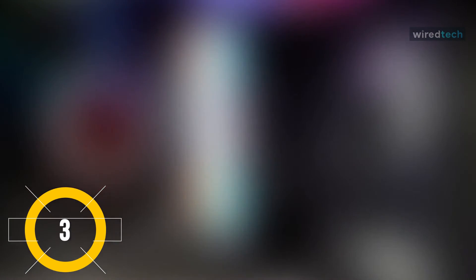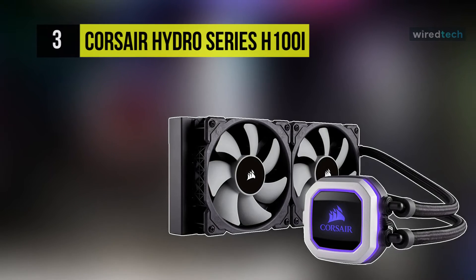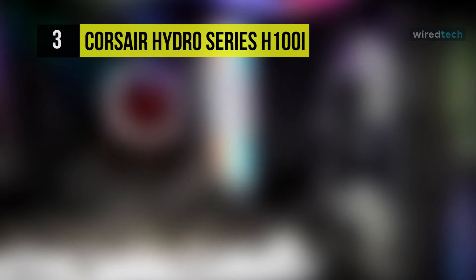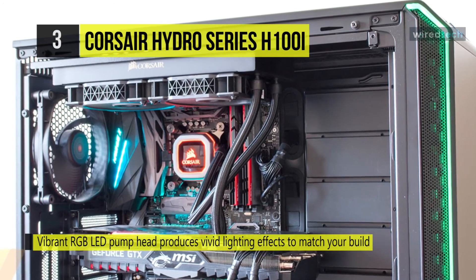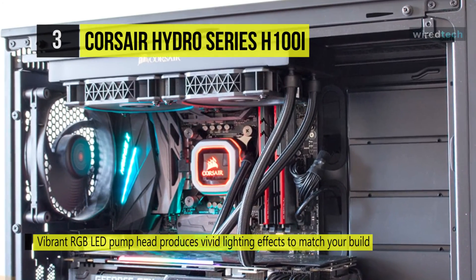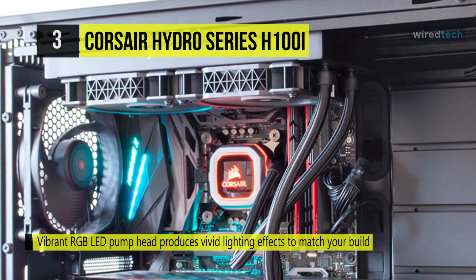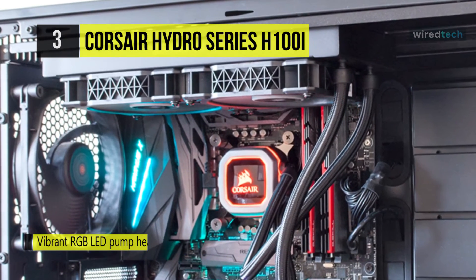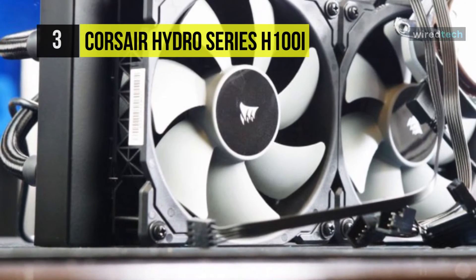The Corsair H100i Pro features dynamic multi-color RGB lighting with a vibrant RGB LED pump head that produces vivid lighting effects to complement your build. It is powered by magnetic levitation, including two low-noise 120-millimeter ML-Series magnetic levitation PWM fans that deliver incredible airflow and static pressure at low noise levels.